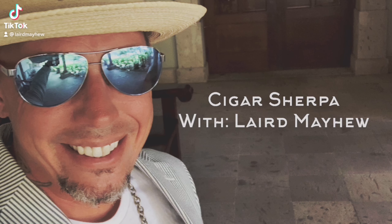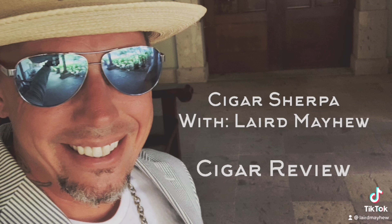What's up everybody? Cigar Sherpa Laird Mayhew back with another cigar review. Today I've got the Viaje Zombie Antidote in Lonsdale. Welcome back to another installment here at Cigar Sherpa. I am your host Laird Mayhew. If this is your first time here, go ahead and hit the subscribe button. There's a little bell down there that'll notify you whenever we post a review. If it's not your first time, welcome back as always — it is good to see you.